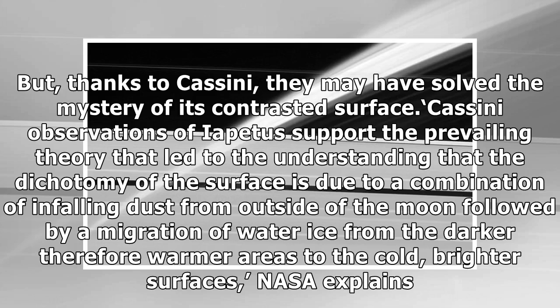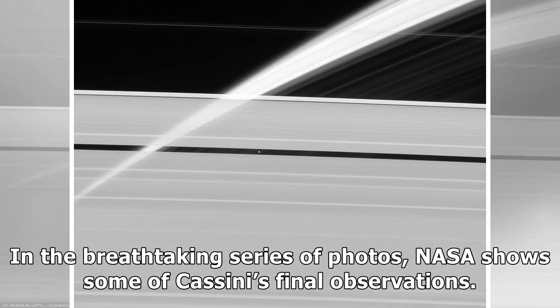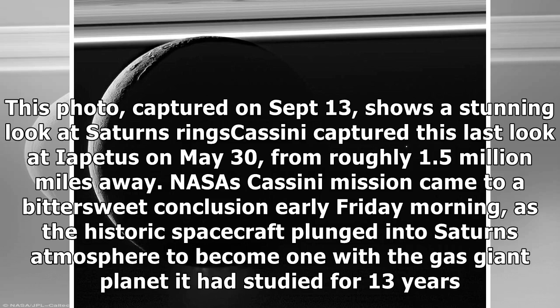Cassini observations of Iapetus support the prevailing theory that the dichotomy of the surface is due to a combination of infalling dust from outside of the moon, followed by a migration of water-ice from the darker, therefore warmer areas to the cold, brighter surfaces. In the breathtaking series of photos, NASA shows some of Cassini's final observations. A photo captured on September 13 shows a stunning look at Saturn's rings. Cassini captured its last look at Iapetus on May 30, from roughly 1.5 million miles away.